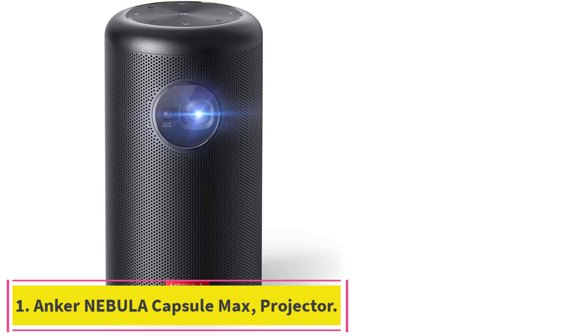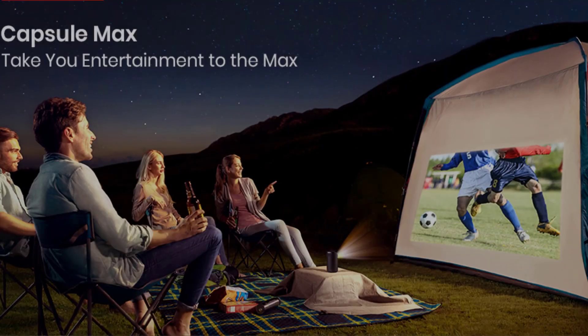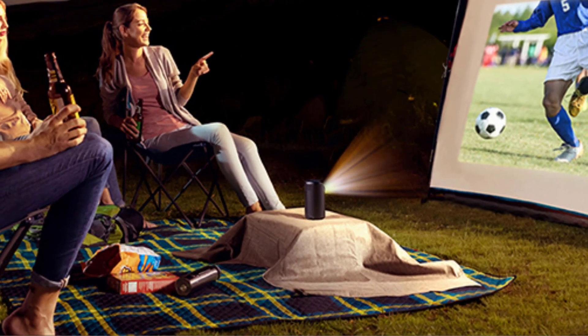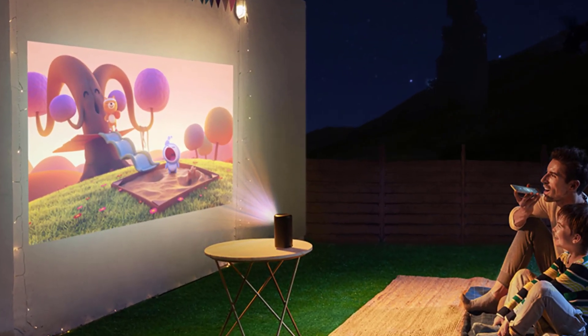Starting at number 1: the Anker Nebula Capsule Max, Pint-sized Wi-Fi Mini Projector. HD viewing — cutting-edge DLP technology projects a vividly detailed 720p, 200 ANSI Lumen image up to 100 inches big. Ideal for use in low-light environments.